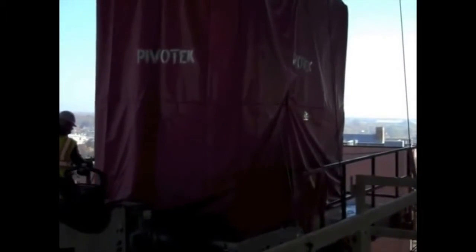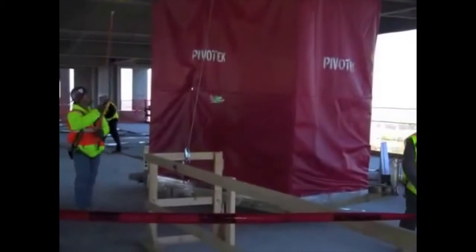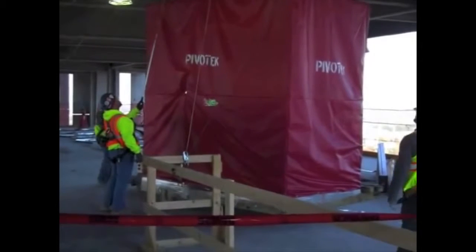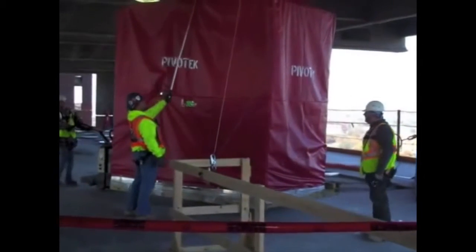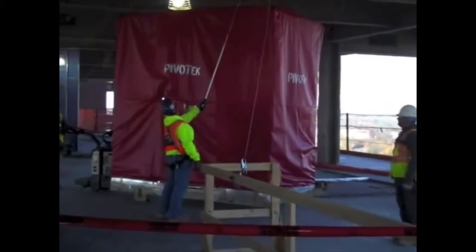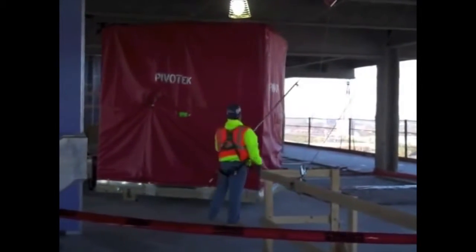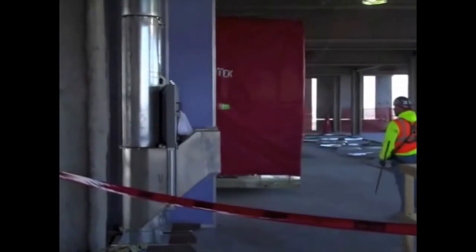This fully finished and inspection-approved pod weighs approximately 4,800 pounds and was transported to its final location using just one pallet jack and its operator. Watch as the operator moves the pod with ease throughout the building. Notice the cleanliness of the site, thus improving safety measures for the project as a whole. Time studies by Pivotec have validated a rate of approximately 30 pod installations in an 8-hour day.